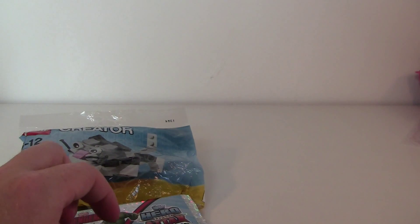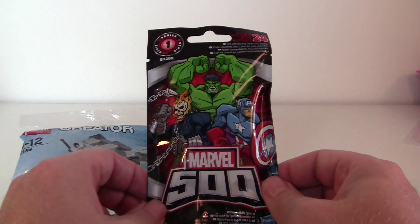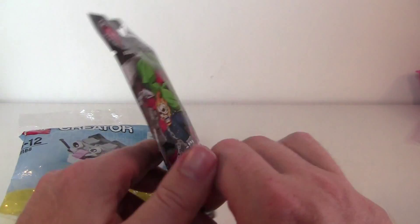Just because I wanted to see what it is. And then I found this one — it's a Series 1 in Marvel 500, collectible, 24 to collect. And there are a lot of attention warnings here.